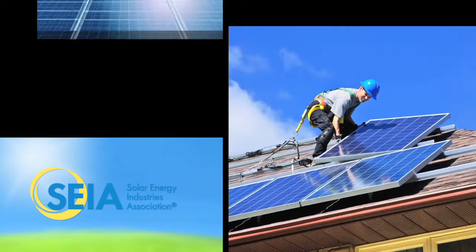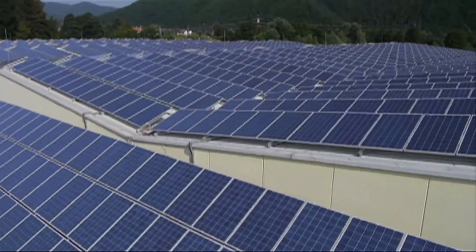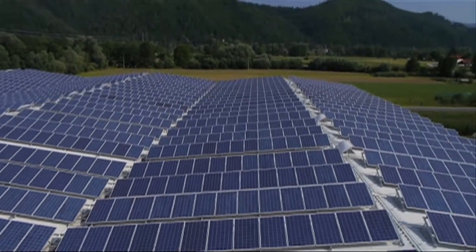But here's the good news. According to the Solar Energy Industries Association, solar power production grew by 17% in 2007, and has been growing at a pace of 40% every year. And at the same time, the cost for solar energy systems has been dropping.